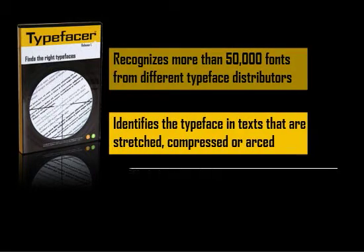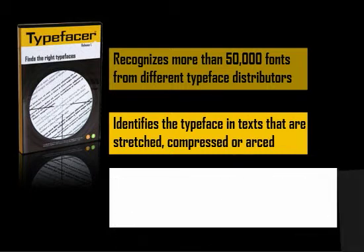One thing that makes TypeFaser truly great is that it will find the font even if the texts have become stretched out, compressed, arced, or are aligned to a curve.